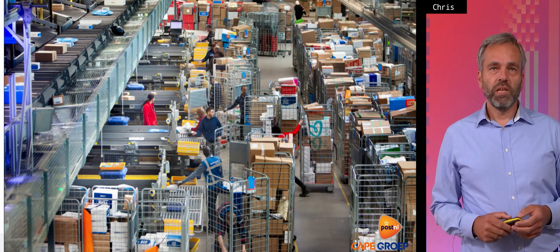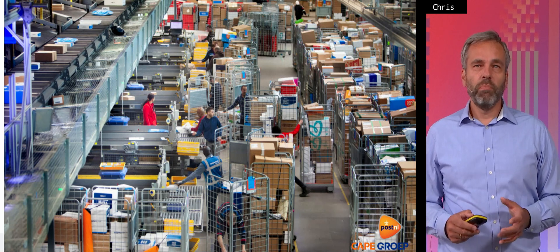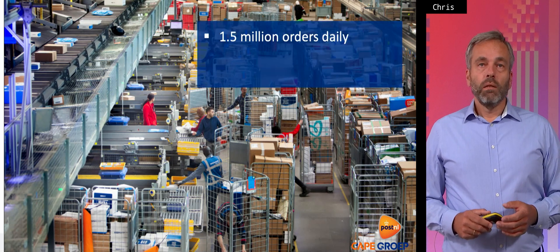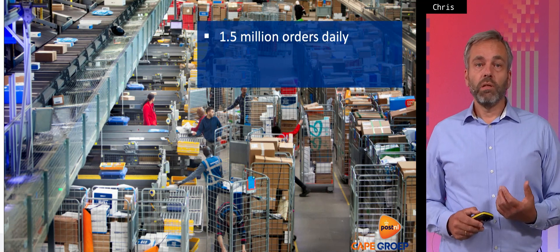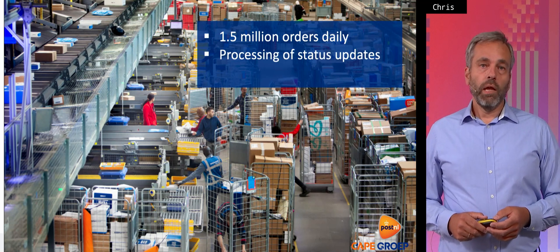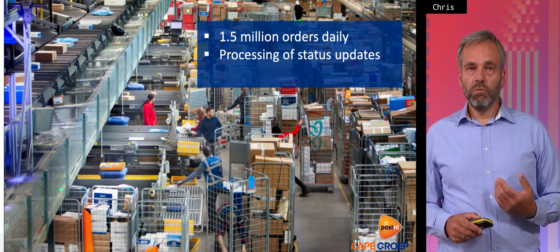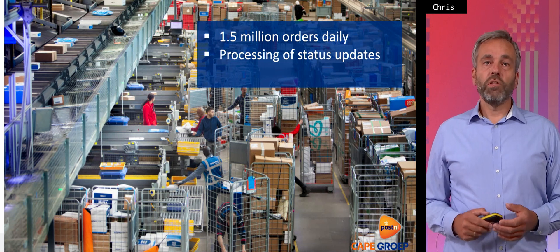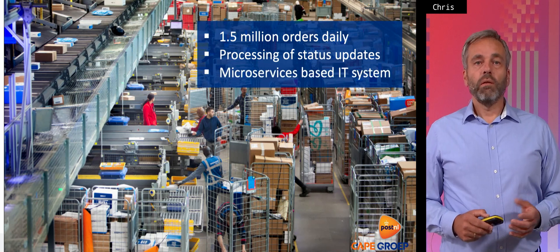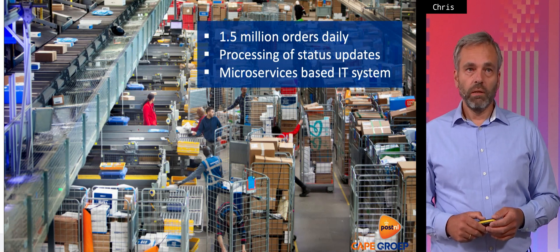Here you see a picture of the inside of the depot — a lot of roller cages with all kinds of parcels, small and big, completely packed in the morning. We have one and a half million orders a day; each parcel has its own order. Of course there are changes on the orders, so people change the order because they want to have the parcel delivered somewhere else. This system is processing these one and a half million orders daily. It's a microservices-based IT system and Terence will tell you all about it in the architecture part.